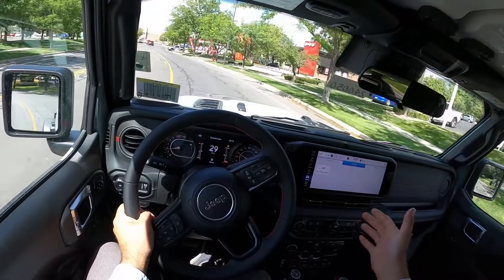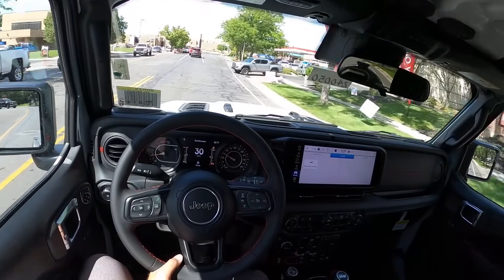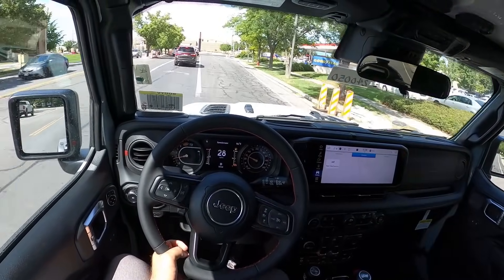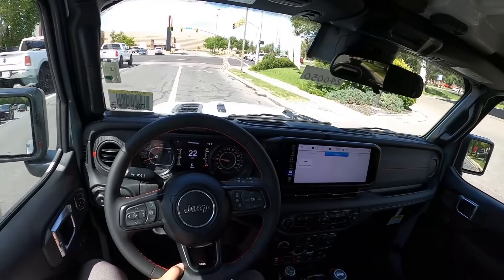If you've driven a Wrangler, you understand what I'm talking about. I think it's just because of the side-to-side motion. It's like the Miata of SUVs — where it's fun to drive even if you're not going super fast because of, I guess, kind of how bad it handles, in a sense. That's a good way to put it.